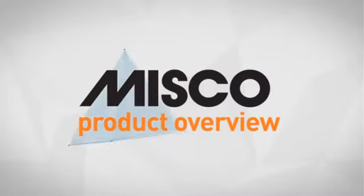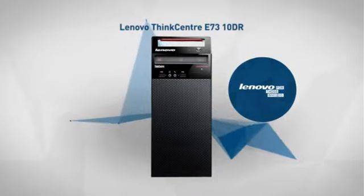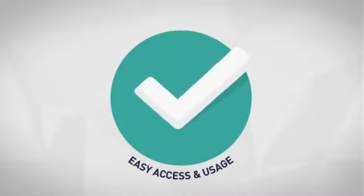Welcome to another MISCO product overview. Today we look at this sleek Intel desktop from Lenovo, so let's dive in. First thing we noted is the smart chassis design, which offers easy access and easy usage.